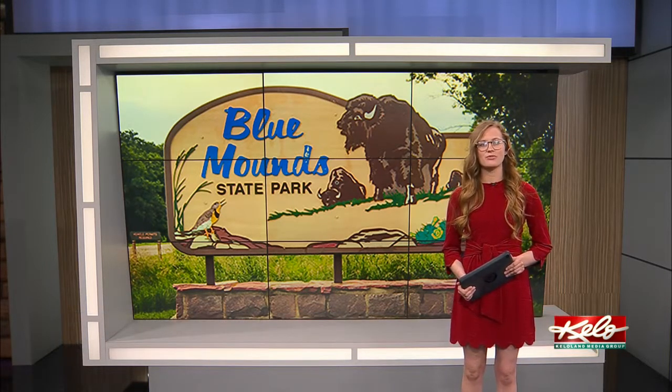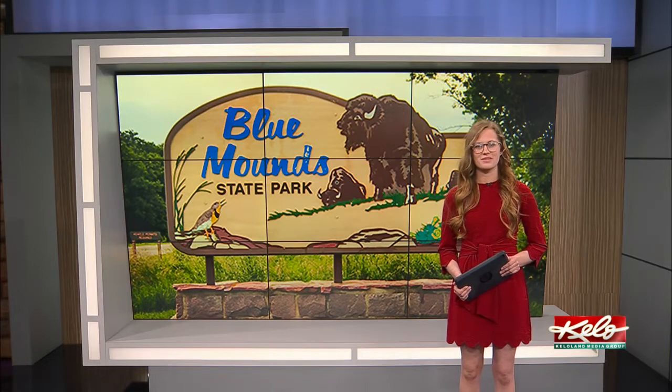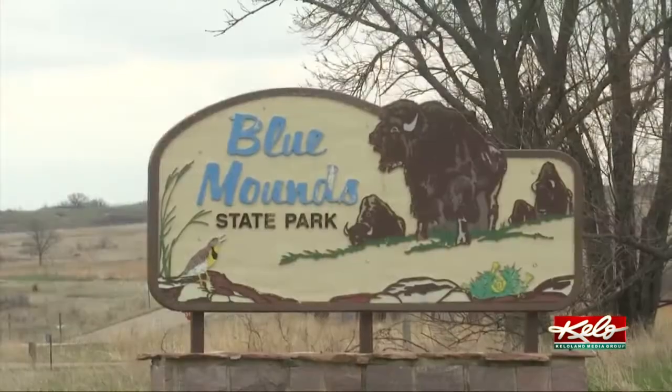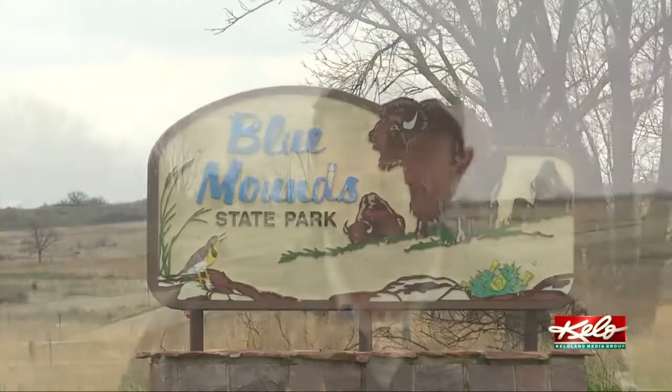This year, their first calf was born on April 25th. New bison calves can be found all around the first half of the prairie at Blue Mounds State Park. We kind of wait anxiously for that first calf, and our first one was born right at the end of April.